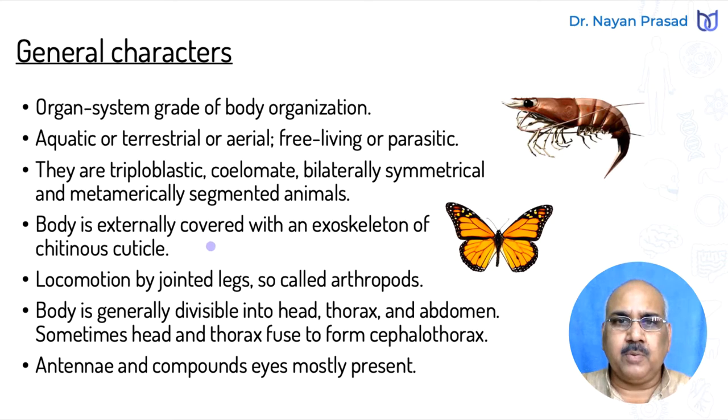The body is externally covered with an exoskeleton of chitinous cuticle — made up of chitin, a wax-like material that forms an outer protective covering. Locomotion takes place by jointed legs, and so the name of the phylum is Arthropoda. In other words, the appendages are jointed. Appendages are the free movable parts that help in locomotion and other activities.